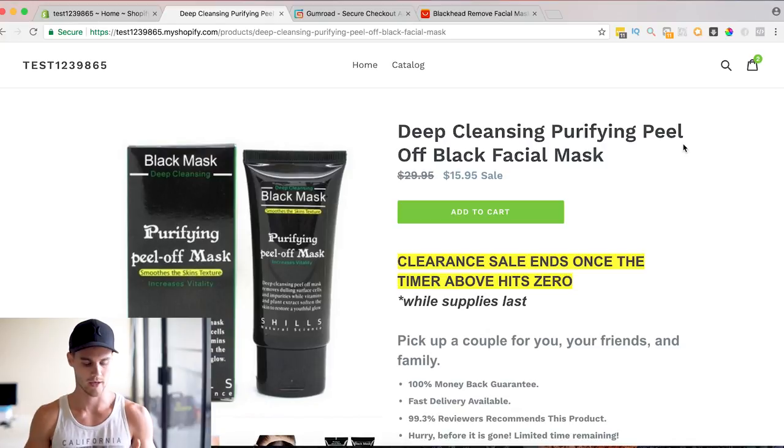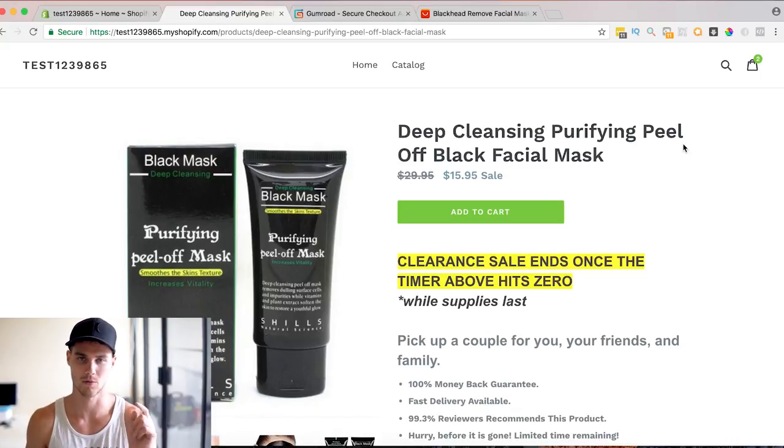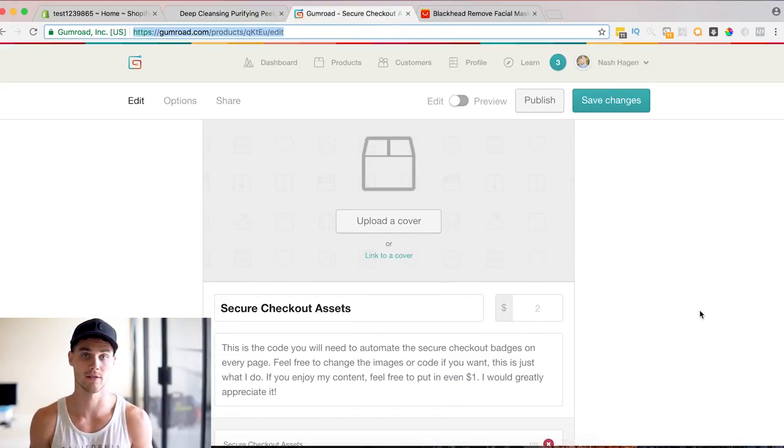The first thing I want to cover is how to do a secure checkout badge, but do it so you don't have to install it on every single product. I'll show you a way that it automatically shows up on every single product page, as well as a footer guarantee which I haven't seen a lot of people talk about — it actually increases conversions quite a bit. Go ahead and click on that first link in the description which brings you to the secure checkout asset page. These are the code files and image assets you're going to need, and it's free.